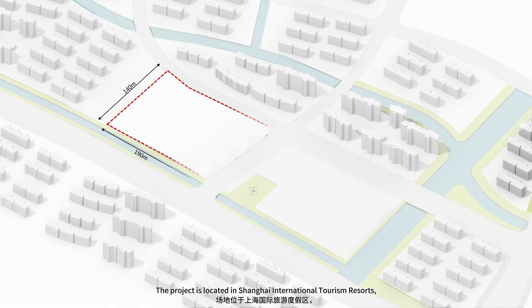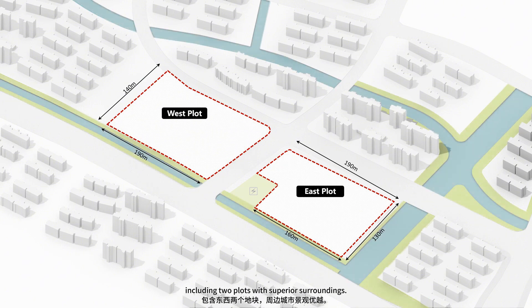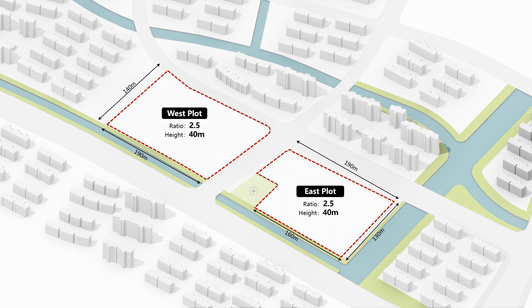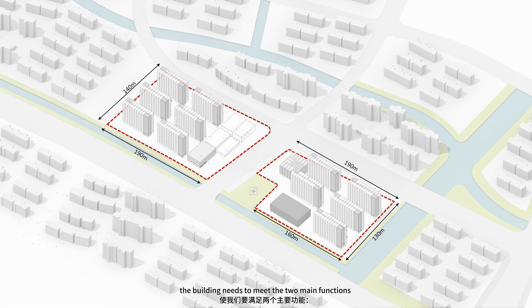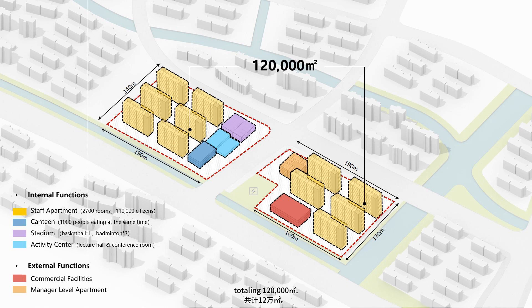The project is located in Shanghai International Tourism Resorts, including two plots with superior surroundings. Under the limit of the plot ratio and height, the building needs to meet the two main functions of the internal dormitory and the shared business, totaling 120,000 square meters.